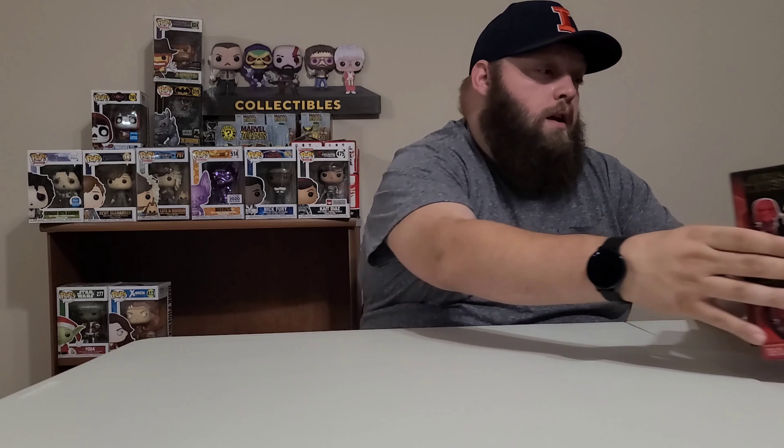A couple other things we got: we got a package in the mail - I believe this is from Pop in the Box. We got one of the Pop in the Box exclusives and I'm not sure which one it is, so it'll be kind of a mystery opening it up. I think it's either a Venom Symbiote or the Deadpool, I'm not sure. We also stopped at GameStop and picked up some Mr. Minis of the Star Wars line.